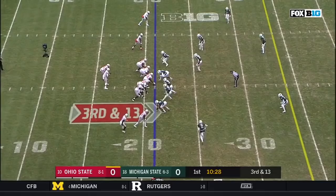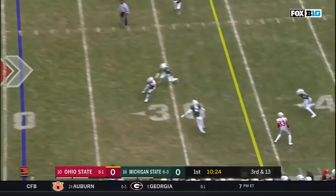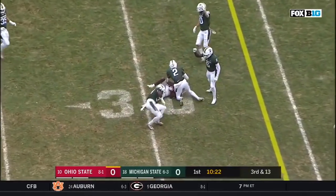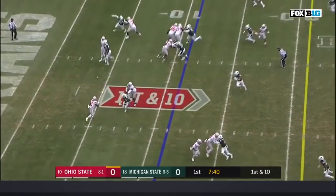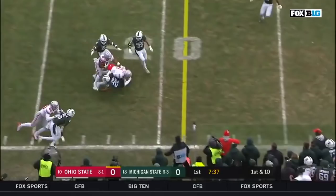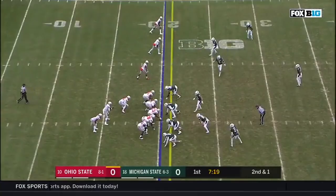Shot out of a cannon with Michigan State looking like they're going to blitz. Here they come. Picked up. Haskins underneath, but not enough for the first. J.K. Dobbins in the backfield. Haskins drops it off to Dobbins in the flats. He gets his shoulders square. And J.K. Dobbins will lean forward. Nice nine yards.